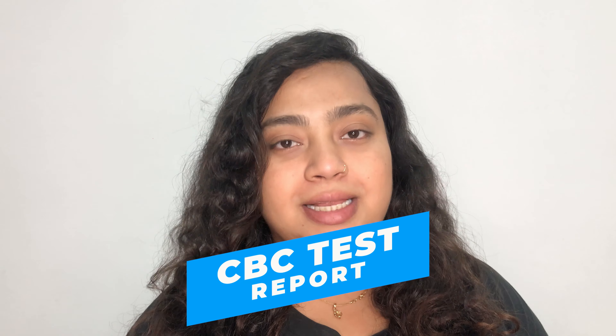Hello everyone, this is Dr. Ananya. Welcome to my channel. In today's video, I'll be talking about CBC blood test.